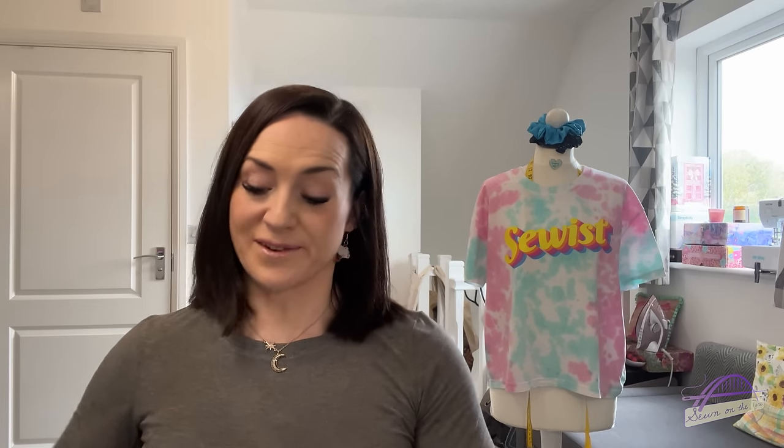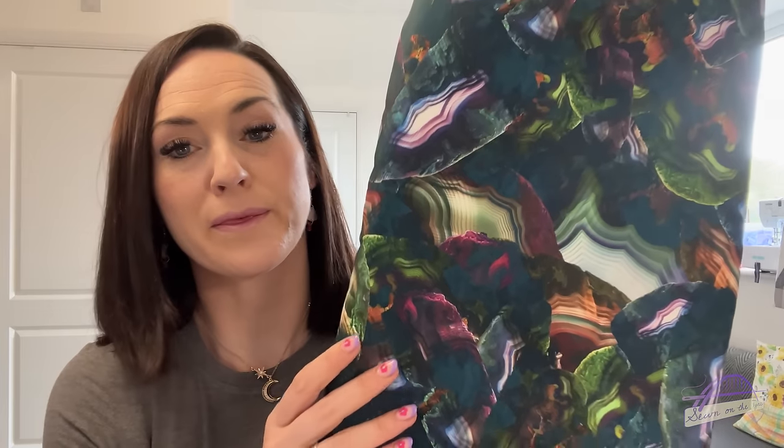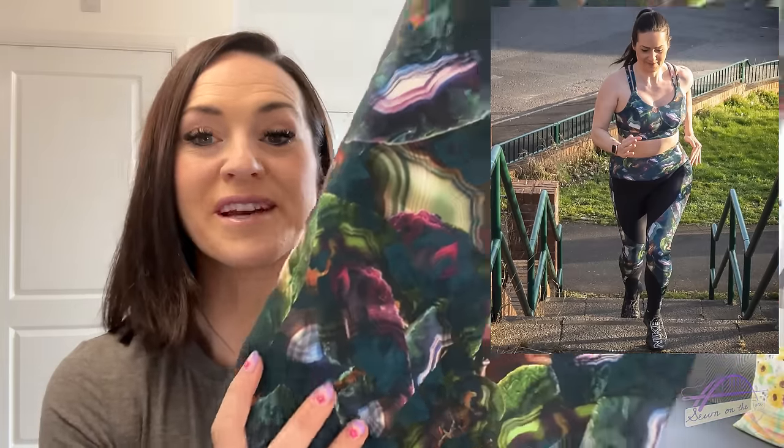A lovely lady called Patty got in touch saying that a few years ago I'd inspired her to purchase some fabric, but it had just sat in her stash all this time. She wondered if I would like it and sent it to me as a gift, which was so kind. It was beautifully wrapped in tissue paper and ribbon, and the fabric was this incredible athletic wear fabric from Wattle and Slate — I made some activewear out of it a few years ago and always loved it. I'm so glad now I've got some extra in my stash. Thank you so much, Patty.